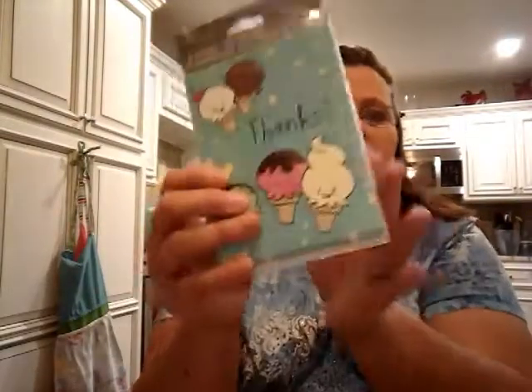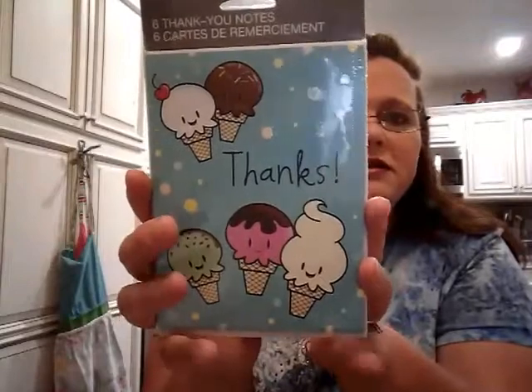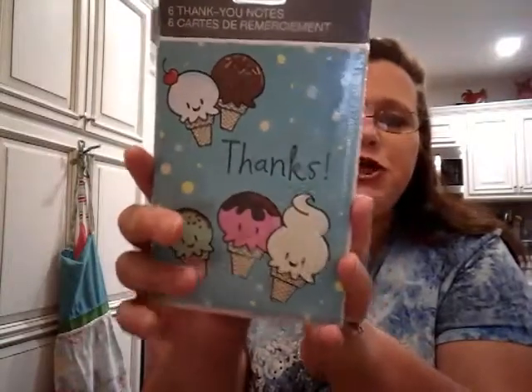Next I got a thing of cards — just little blank thank you cards. I thought these were super cute. Some of these I'll probably cut the little ice creams out and make stickers out of them. Next I got a couple more mesh ribbons just to have on hand because I know I'm going to be doing a Christmas wreath and I want to make sure I can find the red.